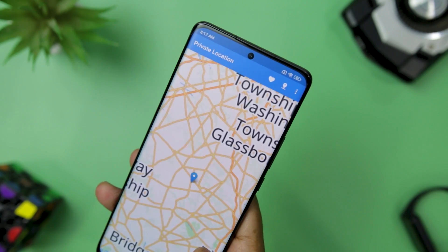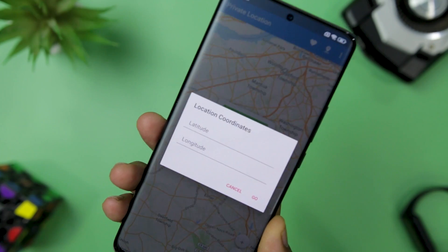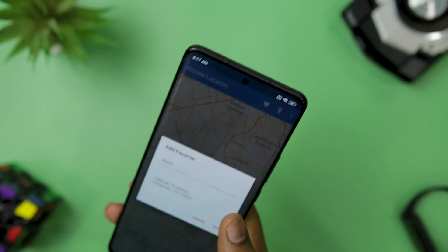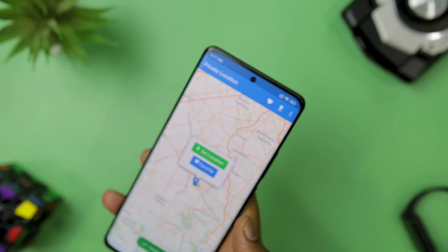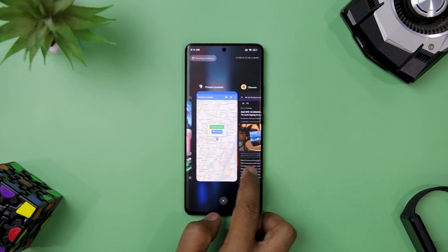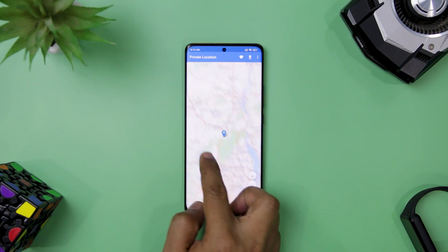The app is easy to use and has a clear interface. You can save your favorite locations, enter coordinates manually, or find your current location. The app also shows a notification when your location is set, so you can always know where your phone thinks you are. The only thing you need to do is enable developer settings and set the app as the mock location app. It's a great app that does what it promises.